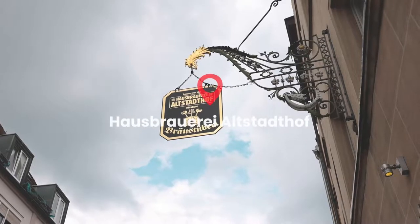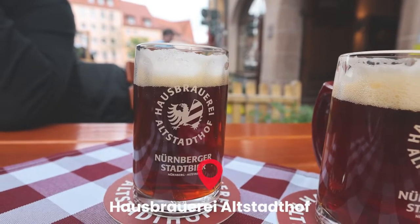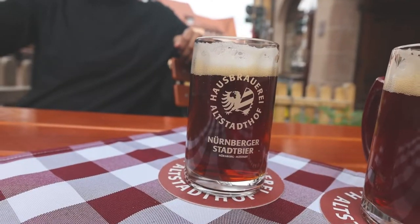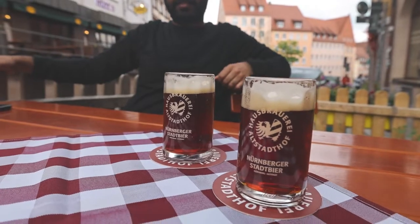No trip to a German city would be complete without tasting some of their beer. We've come to a place known for having red beer. The beer we're going to try is called Das Original Nuremberger Rotbier. Our waitress described it as being a mix between a wheat beer and a dark beer, so it's not too bitter.